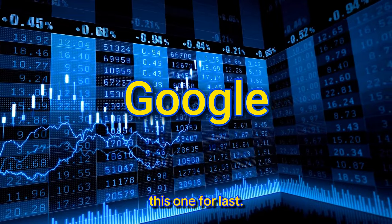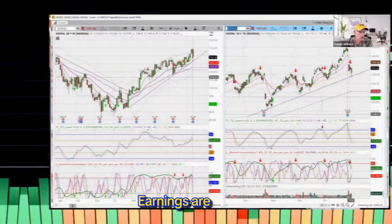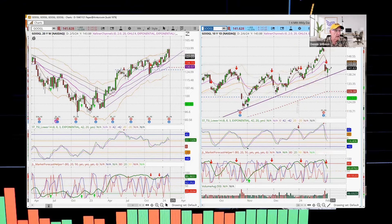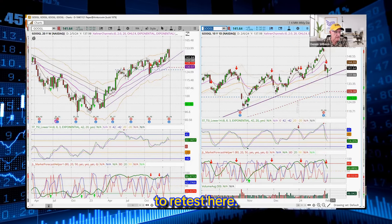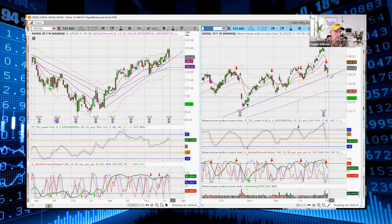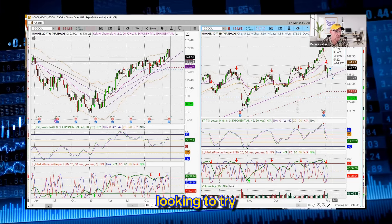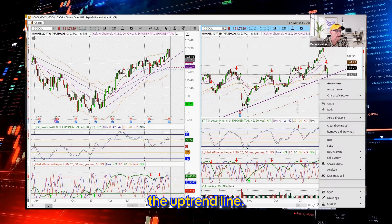I should have saved this one for last, but this is looking really nice. Earnings are behind us on Google or Alphabet. We're getting a bounce off of the trendline. I'll be looking at potentially any type of a little pullback to retest here — it may just break on up from where it's at right now to the highs today, moving about 3% or so. I'll be looking to pick this up somewhere between the 50 and the uptrend line.